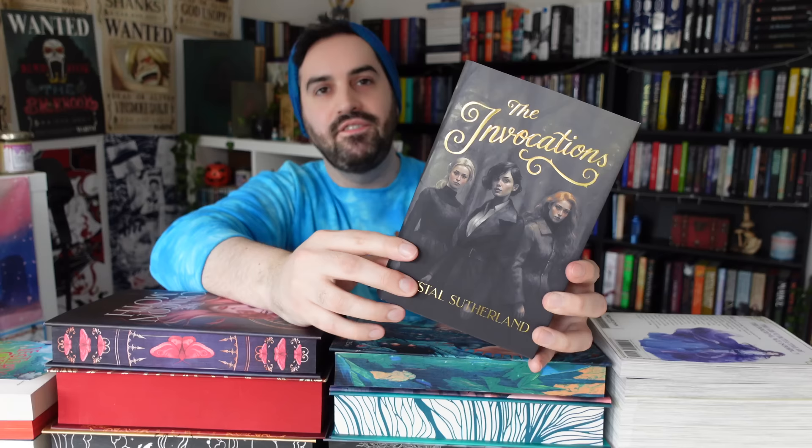I've got four stacks — you can't really see the fourth one, but there are one, two, three, four. Why don't we do a cheeky little random number generator to see which stack to go through first? Number four, which I think was this one.